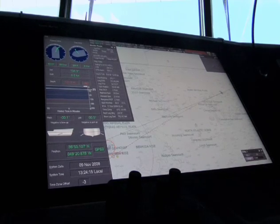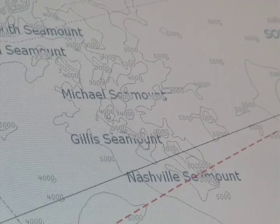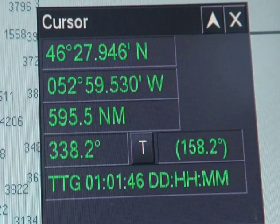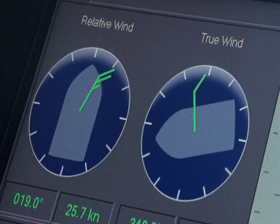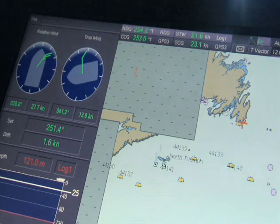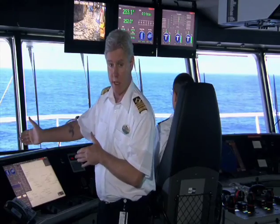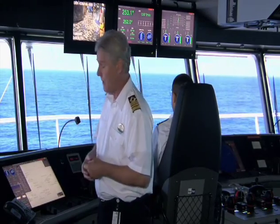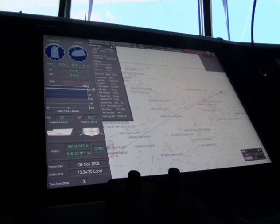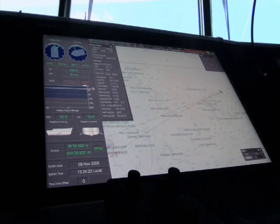This monitor is our electronic navigation system. It has electronic charts which provide very accurate representations of where the ship is using GPS technology. It gives a wealth of information: wind speed, ship speed, the speed we're making through the water, the speed we're making over the ground, the heading we're steering, the heading we're actually sailing — because those can be different. It also shows traffic that might be around us. On one display you have pretty much all the information you need to understand what's going on around the ship.